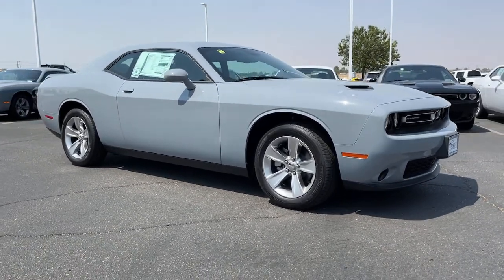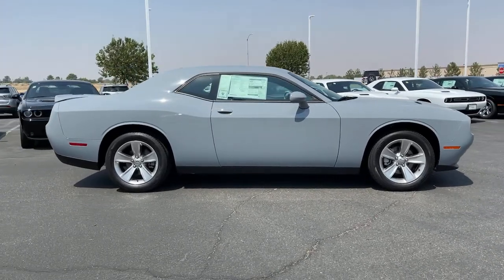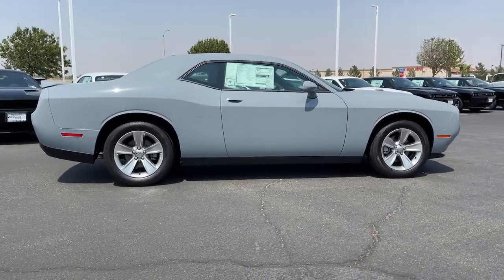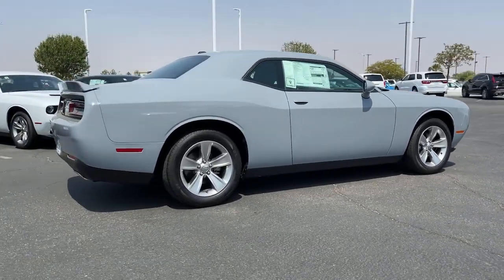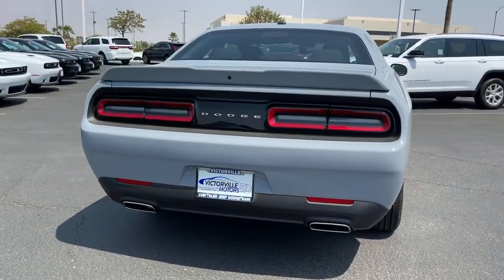Look no further than the 2021 Dodge Challenger. The Challenger thrills with raw power and intimidates with a sinister stance, while its fine craftsmanship, comfort, safety, and efficiency make it a desirable choice for enthusiasts.